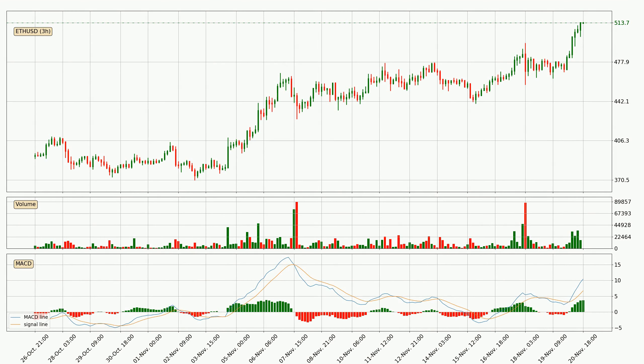Looking at the 3-hourly MACD, the MACD line is above the signal line, which shows that the current trend is on the upside. The MACD histogram shows that the momentum is currently strong and it could be expected for the price to go further to the upside.